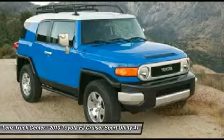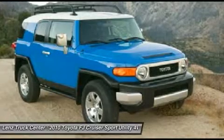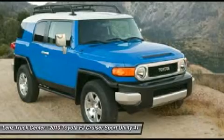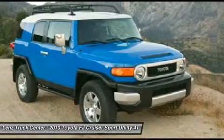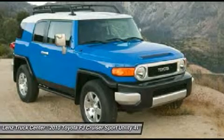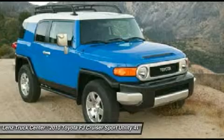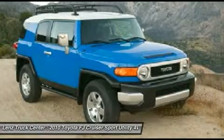AM/FM radio, CD player, auxiliary jack, keyless entry, rear swing open gate, side airbags, curtain airbags, LATCH child safety system, rear window defroster, rubber floors, air conditioning, cruise control, power locks, power windows, tilt.